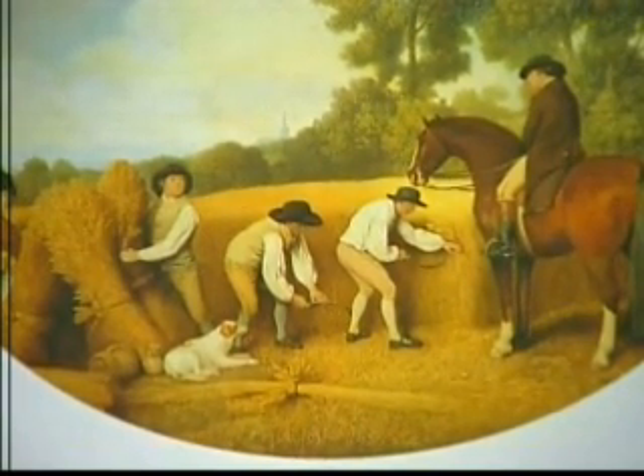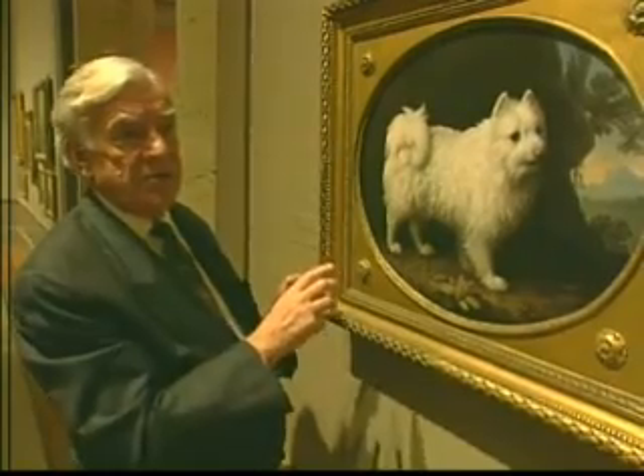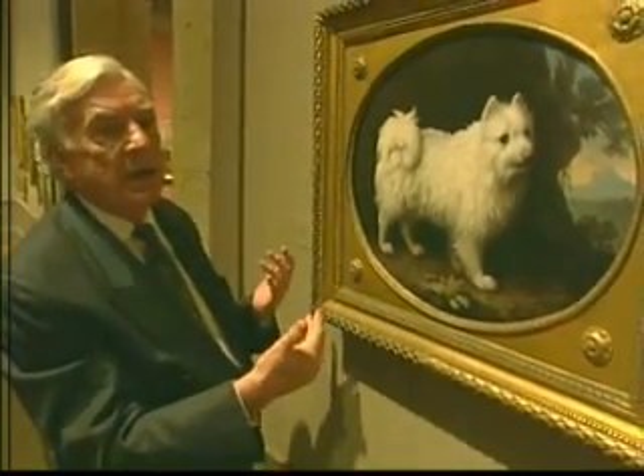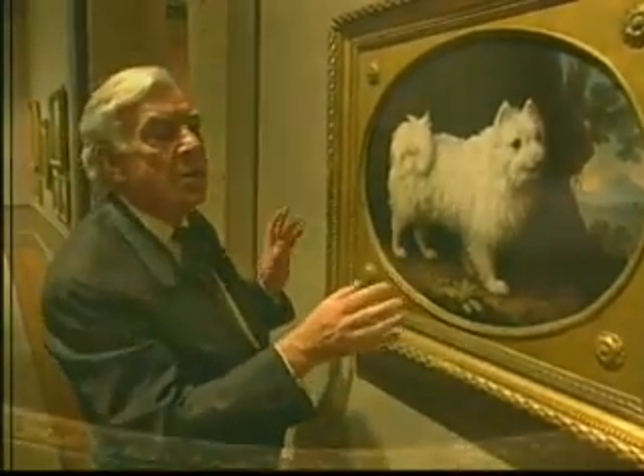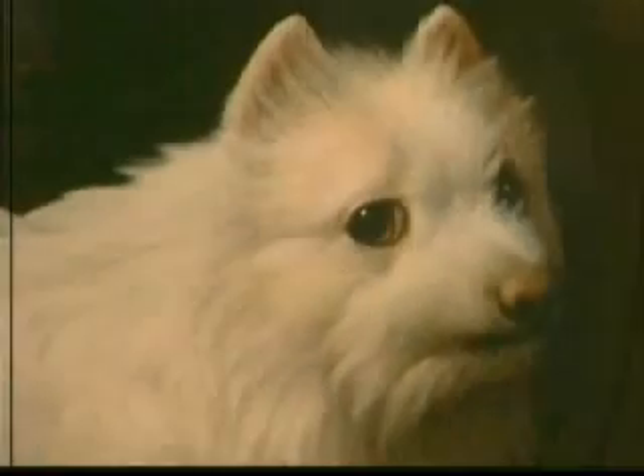What this has given us is an indication of how Stubbs wanted his pictures to look. All the other pictures that have been rubbed, over-cleaned, or have suffered have a rather loose, fuzzy appearance. But with the Wedgwood plaques — and there are many that he did — the details are absolutely as clear as you can imagine. This is how he wanted it to be.